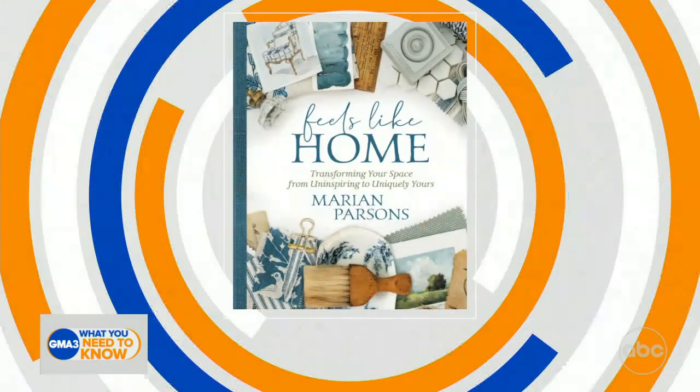Good information, good tips there. Marian Parsons, great to have you — we appreciate it. Thanks so much, Kenneth. And 'Feels Like Home' is now available for pre-order.